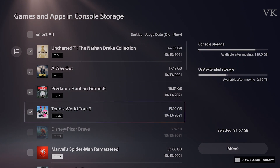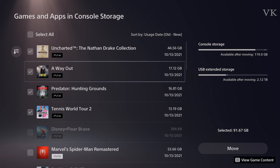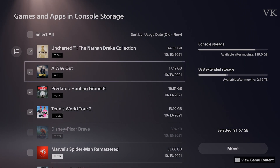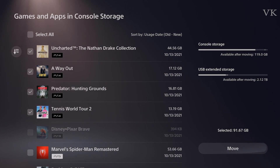PS4 Predator, 10 years old. If you look at PS4, move it.